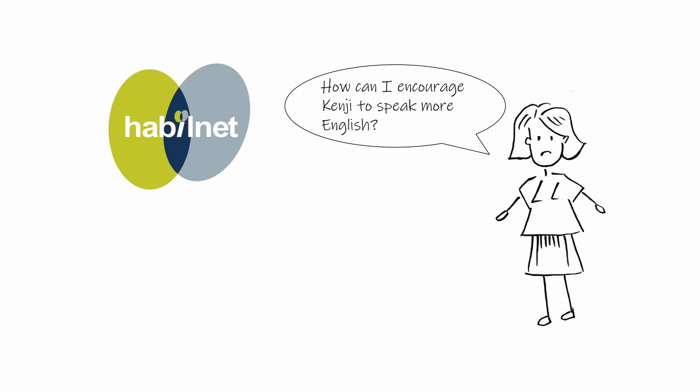Kenji's mom was getting worried about Kenji's bilingual development. It seemed like his Japanese was developing fast — he was speaking longer sentences and using more difficult words in Japanese. However, his English never seemed to progress beyond the couple of words he used very often, for example the word 'no,' which is probably a favorite word for many toddlers in their terrible twos.